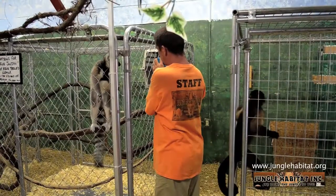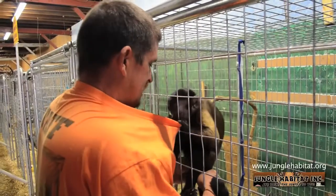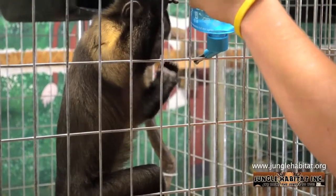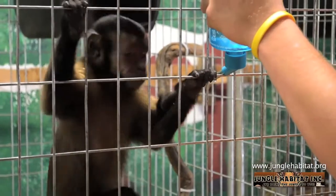My name is Bob, here at Jungle Habitat. We spend a lot of time with these animals to rehabilitate them. We give them clean cages and fresh water, we feed them all the time and make sure they are good and healthy.